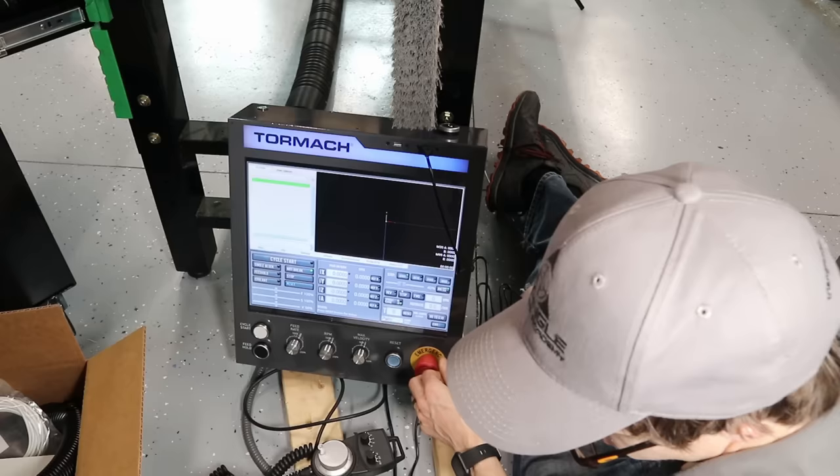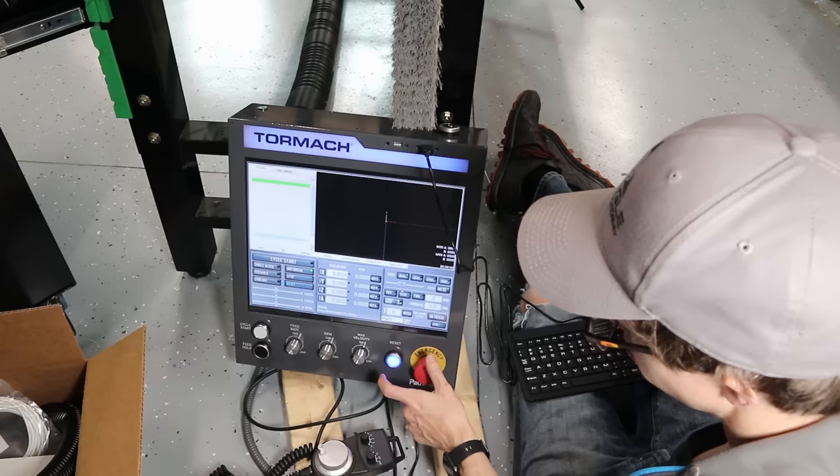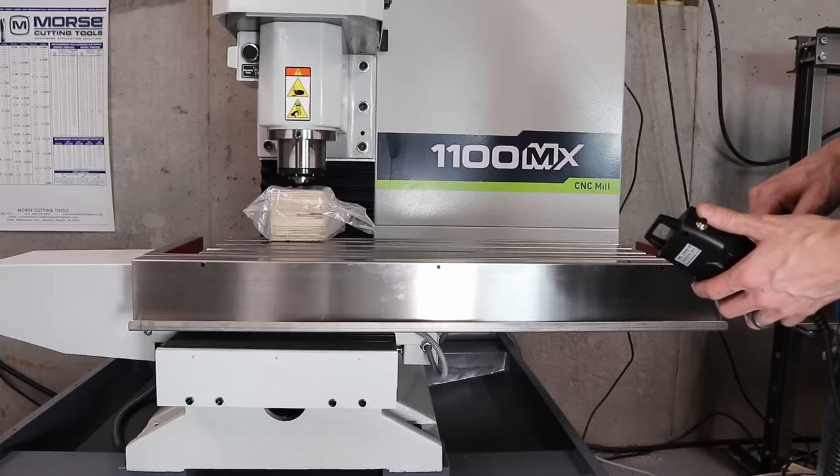The operator console is really nice — nicer than I was expecting. The dedicated knobs for feeds and speeds, and the feed hold and cycle start buttons are great. And having a jog pendant is a life changer. I have this on my other CNC and I don't think I could live without it.